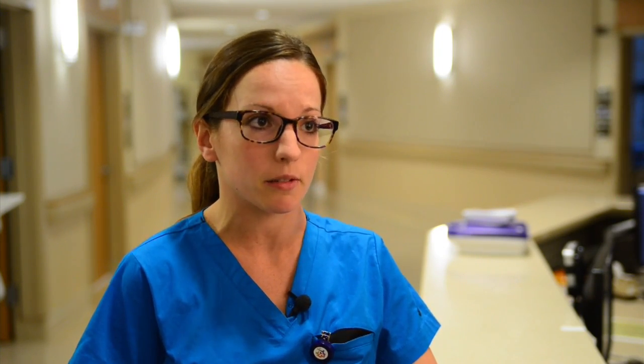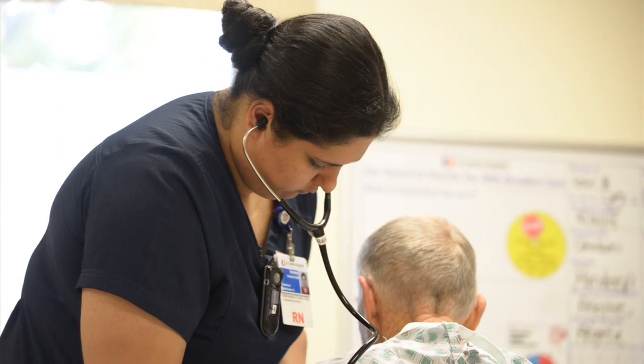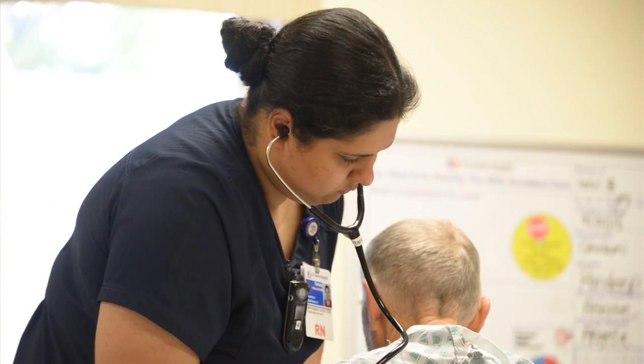We screen patients for sepsis upon admit, at transfer, at change of shift, or if we see a change in the patient's condition. If a patient screens positive — whether they're already here for an infectious process or they develop one — we call the rapid response nurse, who can evaluate the patient and start the sepsis protocol, including the bundle and possibly transfer to a higher level of care.